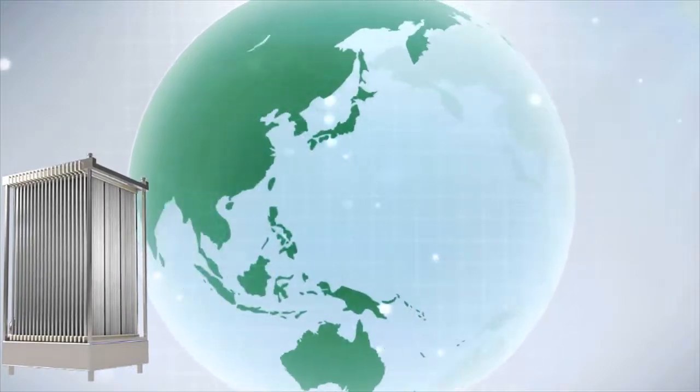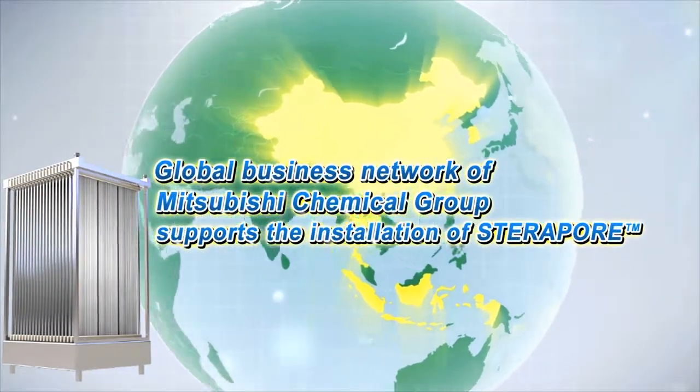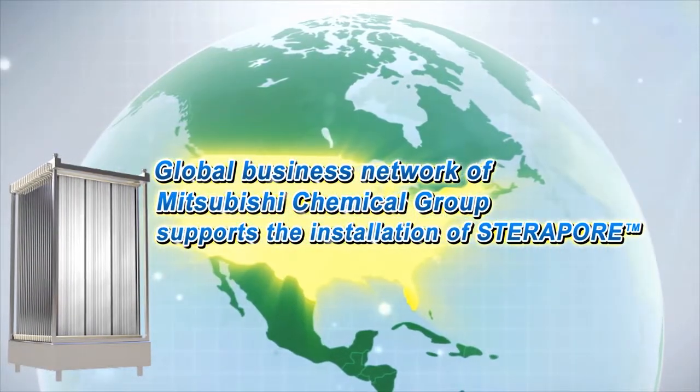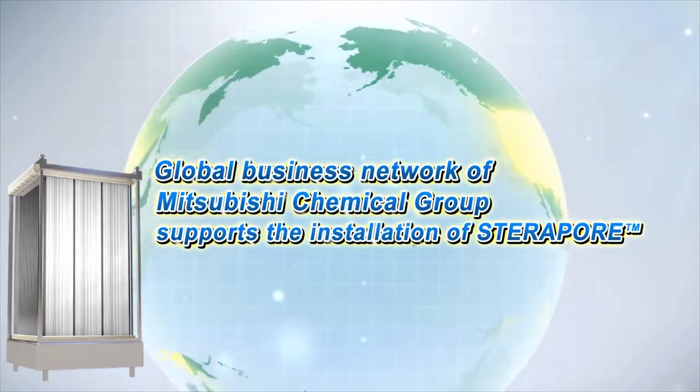The support is also excellent. Mitsubishi Chemical's Global Business Network will support the installation of Steripore in any region of the world, from Asian countries such as China and Korea to Europe and North America.